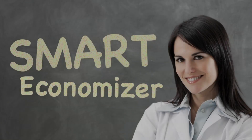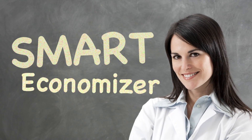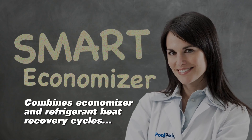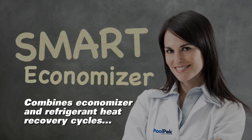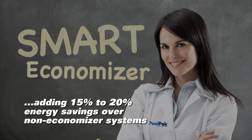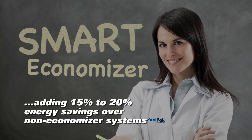Equally unique is the Smart Economizer Heating and Dehumidification Mode. It combines the Economizer and Refrigerant Heat Recovery Cycles, adding 15% to 20% energy savings over non-economizer systems.